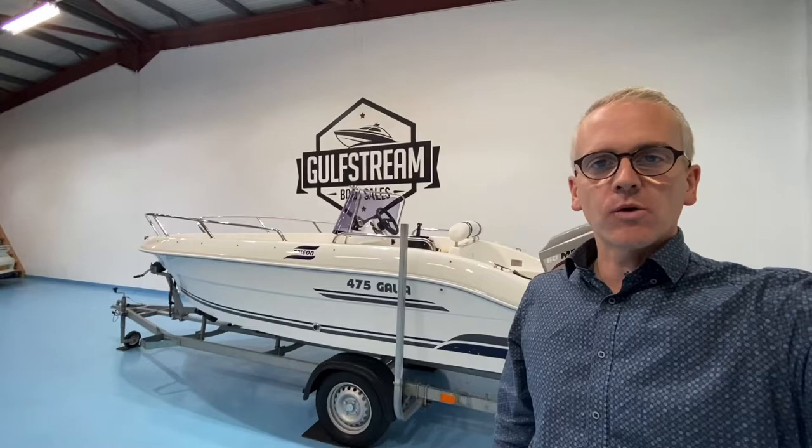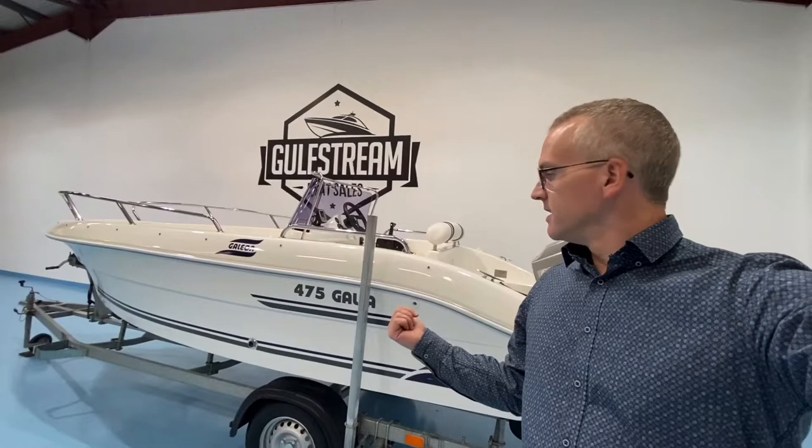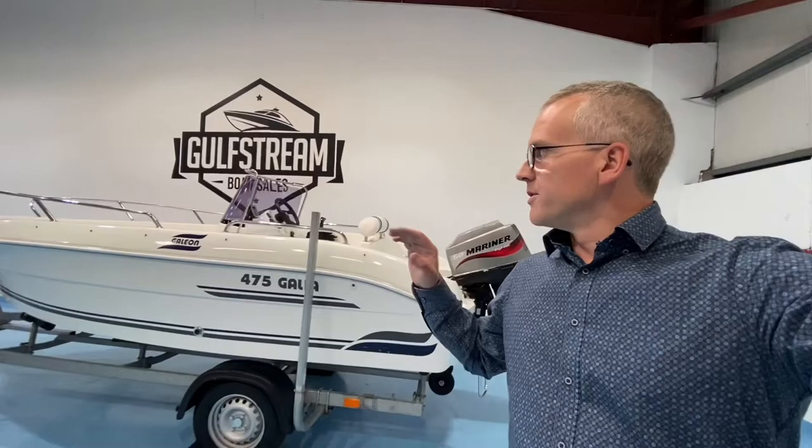If you like the look of this Gallea 475 and want to find out more, please sign up for VIP access on our website at gulfstreamboatsales.com. Just pop your name and email address into the box below this video to get completely free VIP access. Once signed up, navigate back to the 475 page to watch our full-length video tour where we go through everything in detail — all the storage compartments, the engine, and the dashboard. You can also watch the full water test footage and hopefully get a much better idea of what this boat's all about to help you figure out whether it might be the right one for you.